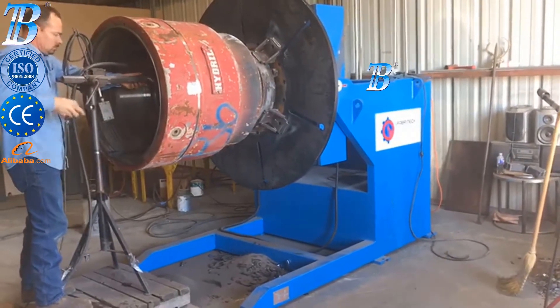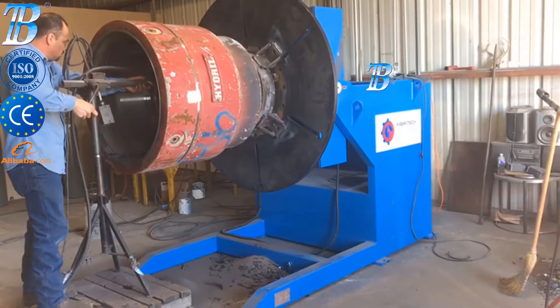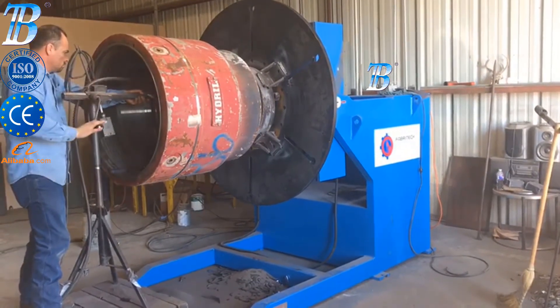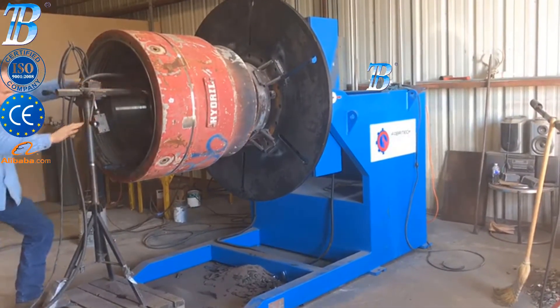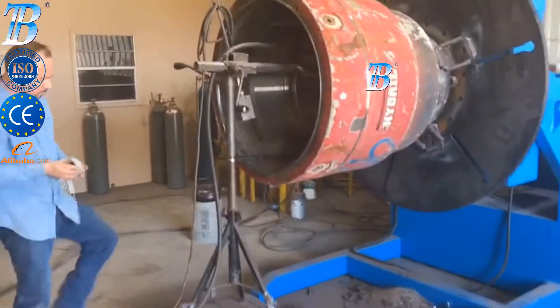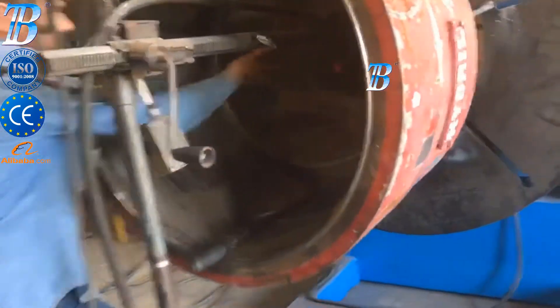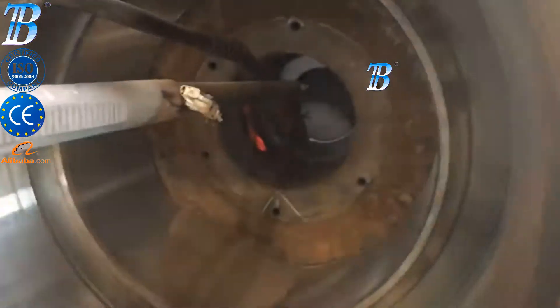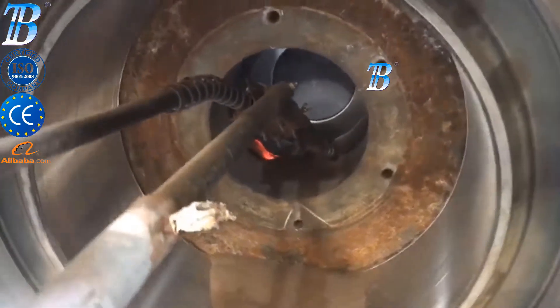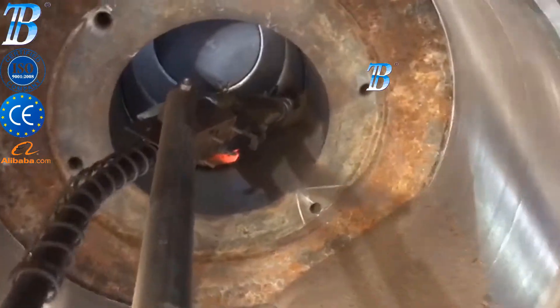Tilt-turn welding positioners. Bota manufactures a complete line of gear driven positioners which maximize both safety and production. Our positioners enable better weld seam accessibility creating increased deposition rates.